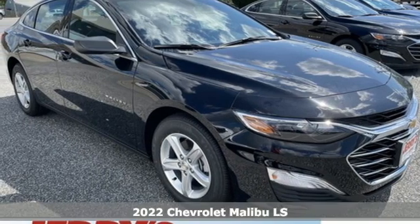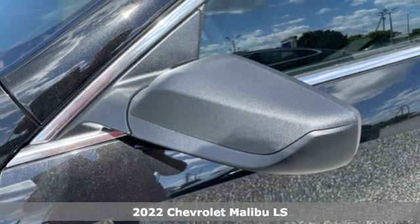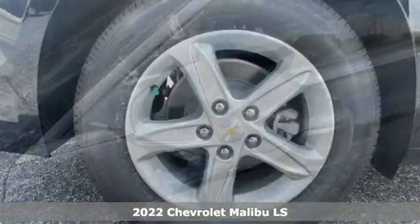It's a new 2022 Chevrolet Malibu. This sporty, smooth-riding, fuel-efficient Malibu is a perfect blend of form and function.